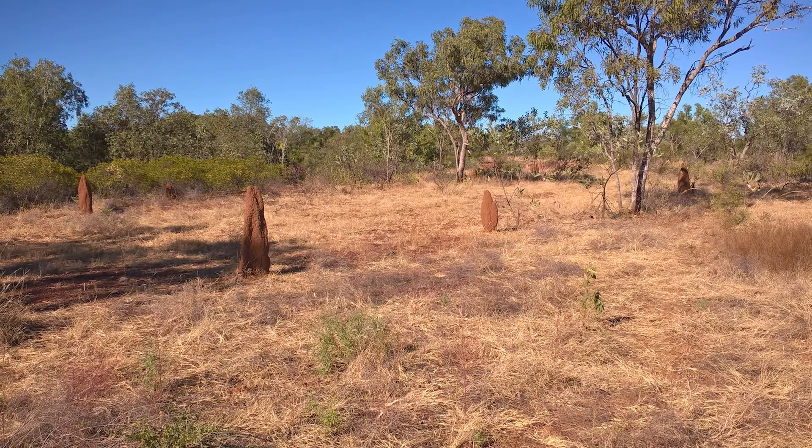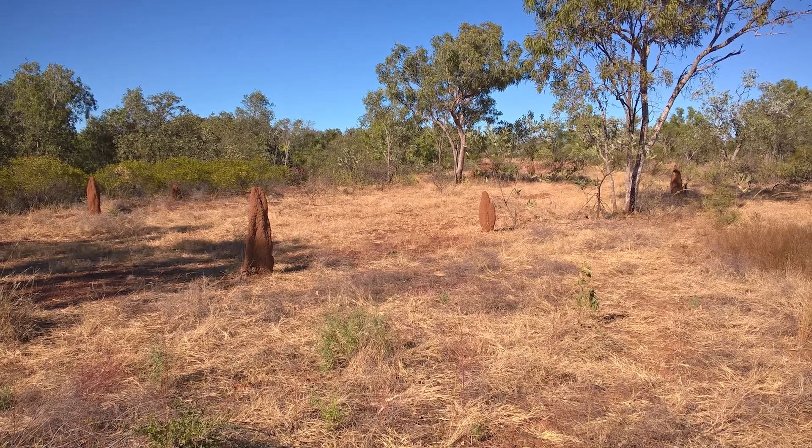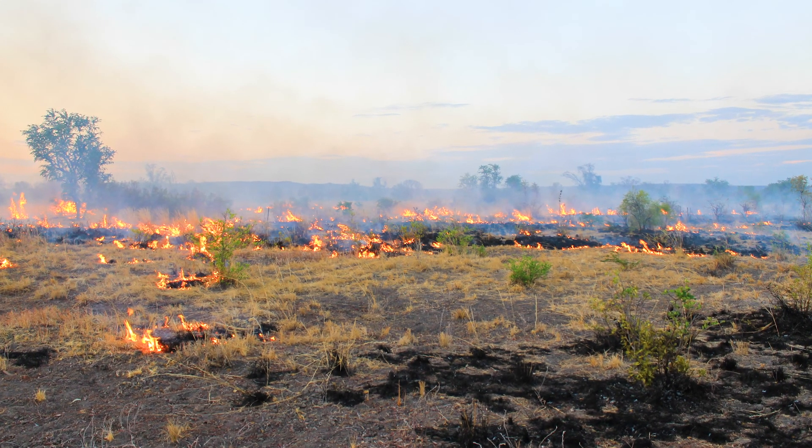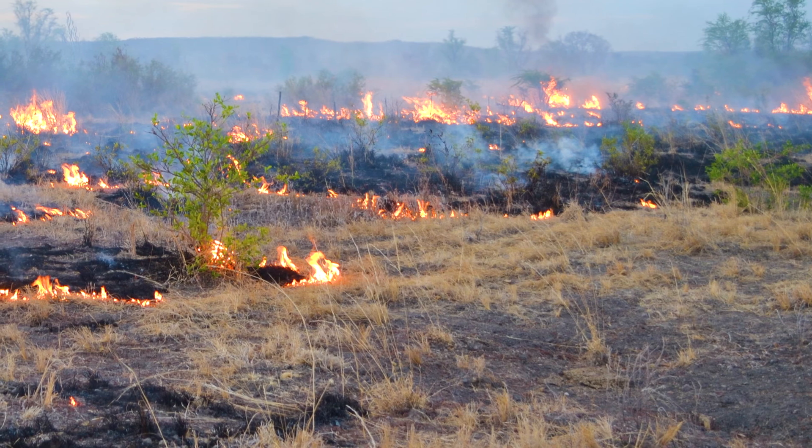For pastures in poor condition it's not really a good idea to burn them. Research at Kidman Springs found this when burning plots dominated by annual grasses and forbs — after the fire there was very little growth at all, because there just weren't the perennial grasses to grow back at that site.